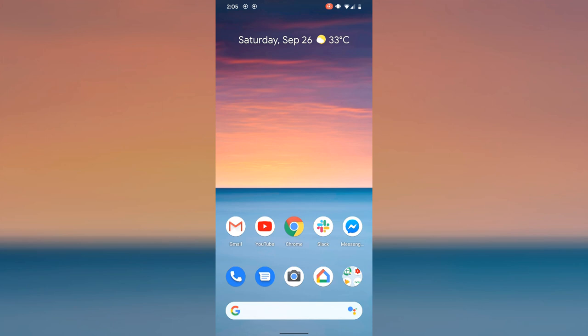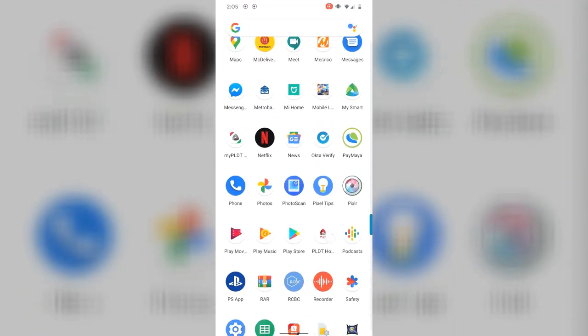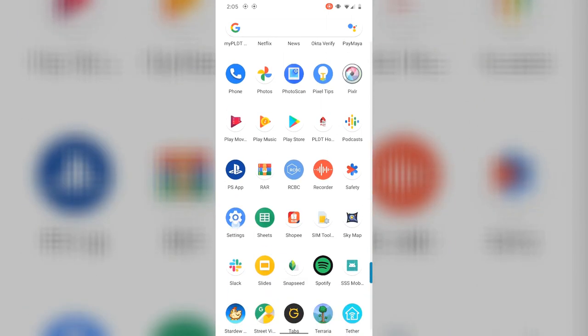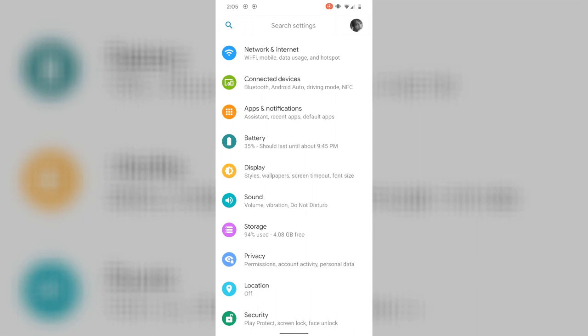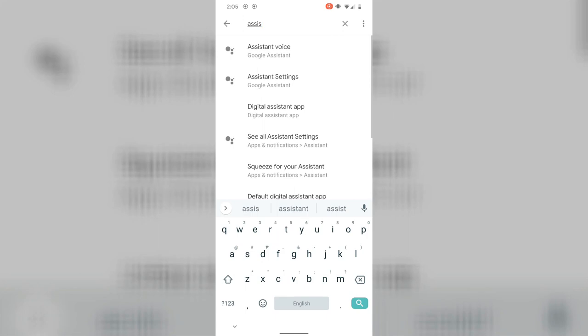Kung hindi nyo pa alam kung paano i-activate yung Google Assistant sa phone nyo, magalala. Panawarin nyo to. Kung gusto nyo i-turn on yung Google Assistant nyo, punta lang kayo sa lahat ng applications nyo. Hanapin nyo lang yung settings, tap nyo lang yun. Tapos pag nandito na kayo, pwede nyo naman siyang manually hanapin dito sa baba. Pero kung ako sa inyo, itatap ko na lang itong search settings sa taas. Tapos itype nyo lang 'Assistant.' Tapos lalabas na yung mga Assistant settings. Hanapin nyo lang — ito yung pangalawa — Assistant settings, tap nyo lang yan.